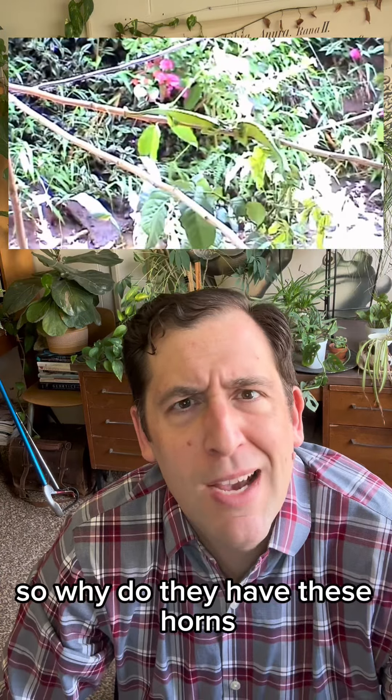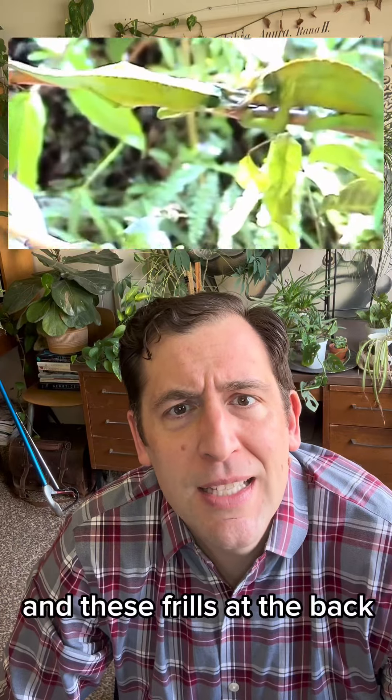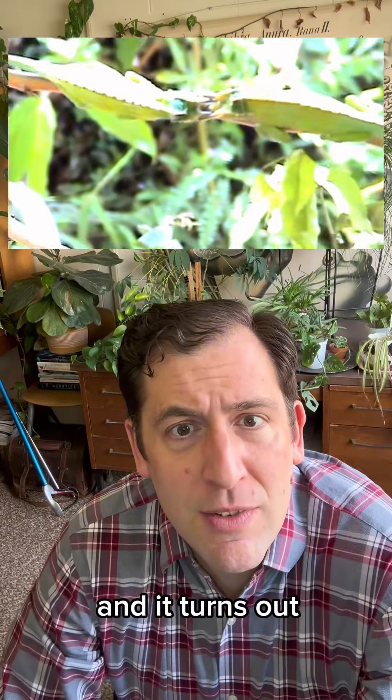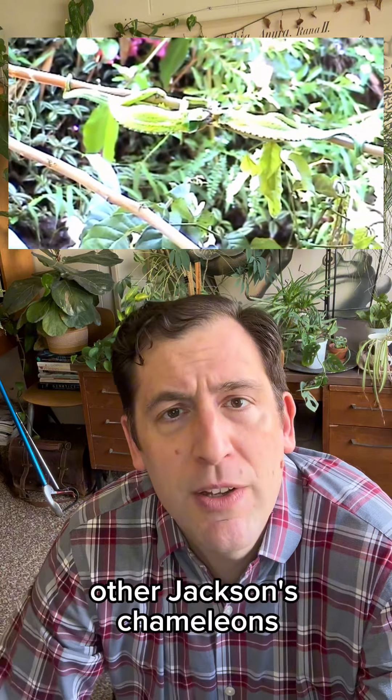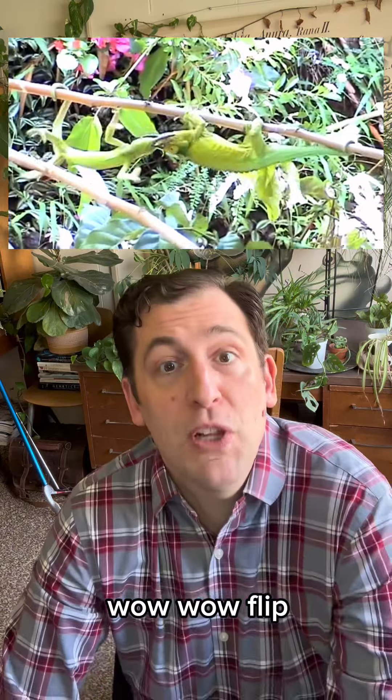So why do they have these horns and these frills at the back? It turns out the horns are for trying to flip other Jackson's chameleons. Whoa — flip! Look at that!